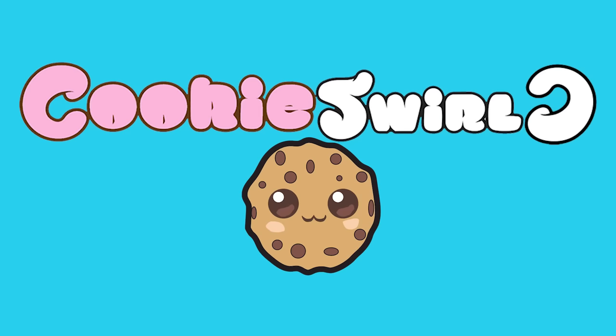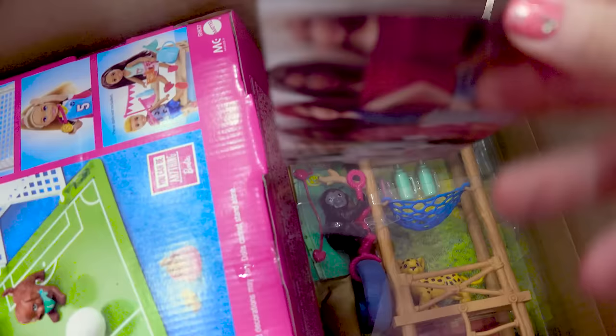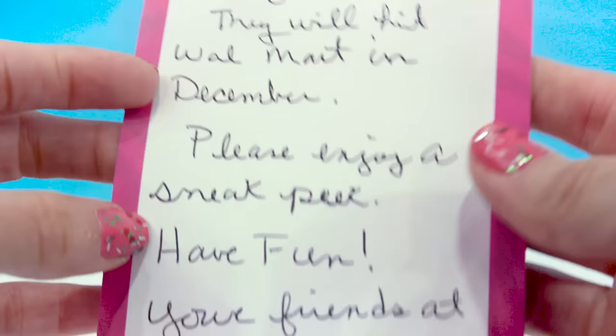Cookie Swirl C! Hello and welcome back to Cookie Swirl C. I got a package in the mail from Mattel. Got a little note here. It says: Dear Cookie Swirl C, we are sending you items that are new for 2020. They will hit Walmart in December. Please enjoy a sneak peek. Have fun. Your friends at Barbie.